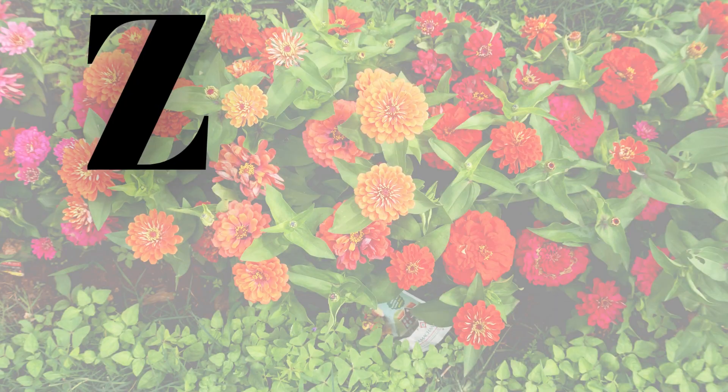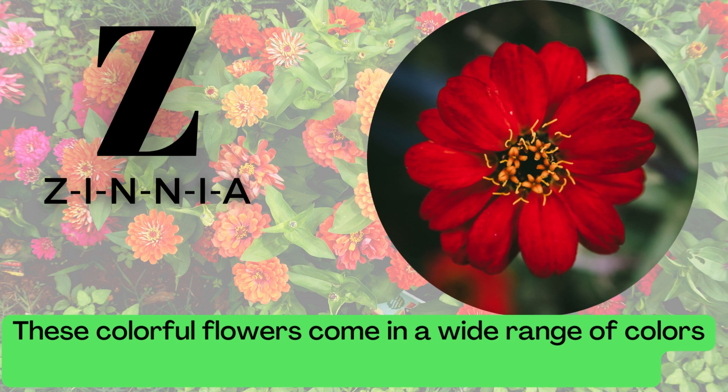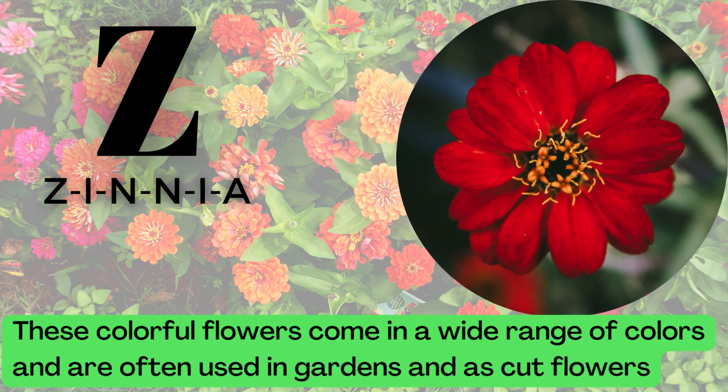Z is for Zinnia. Z-I-N-N-I-A. These colorful flowers come in a wide range of colors and are often used in gardens and as cut flowers.